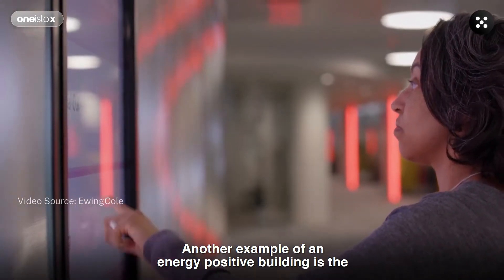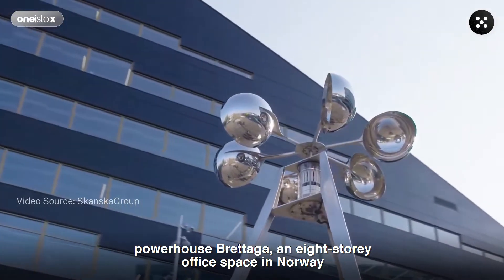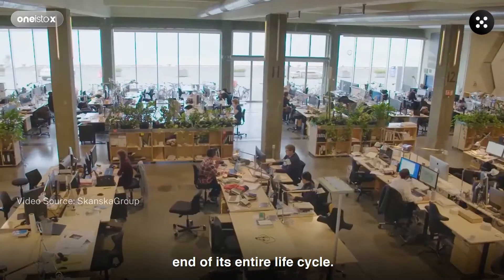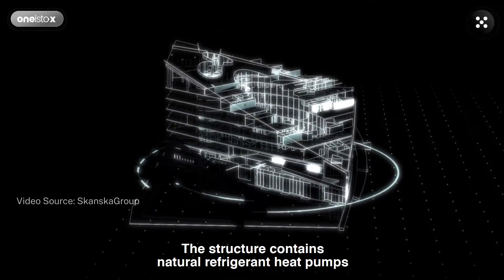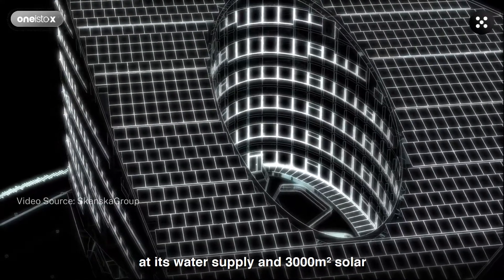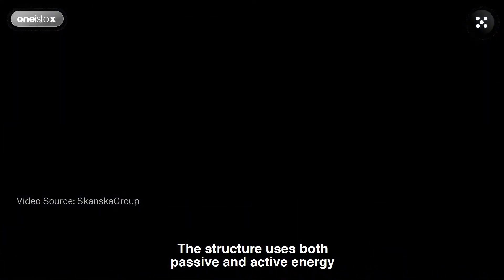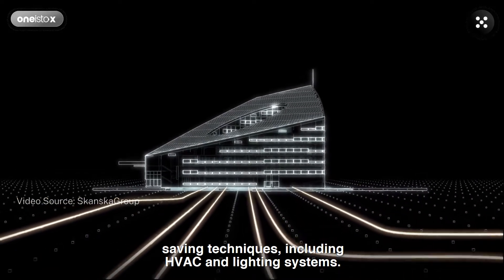Another example of an energy-positive building is the Powerhouse Bratagaya, an eight-story office space in Norway, which uses less energy than it produces during its entire life cycle. The structure contains natural refrigerant heat pumps at its water supply and 3,000 square meters of solar panels for cooling and heating, and uses both passive and active energy-saving techniques, including HVAC and lighting systems.